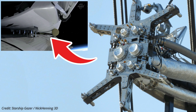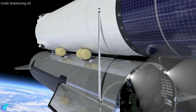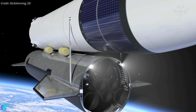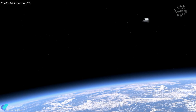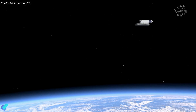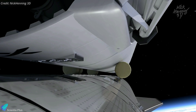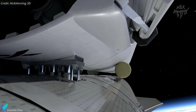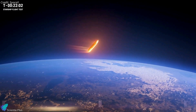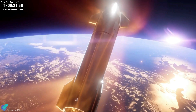They will connect using the same quick-disconnect port SpaceX uses to load propellants on the launch pad. Then SpaceX will adjust tank pressures and fire propellant settling thrusters, enabling propellant flow from the Chaser to the Target. The propellants will transfer using a pressure differential between the donor and recipient tanks. To limit boil-off, both ships involved in the refueling demo will feature thermal insulation and vacuum jacketing around internal plumbing. After completing the mission, both the Target and Chaser ships will execute a deorbit burn and return to Earth.